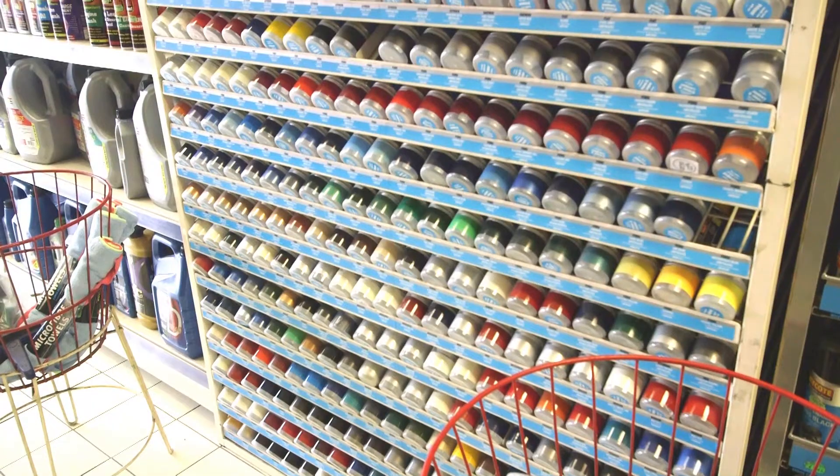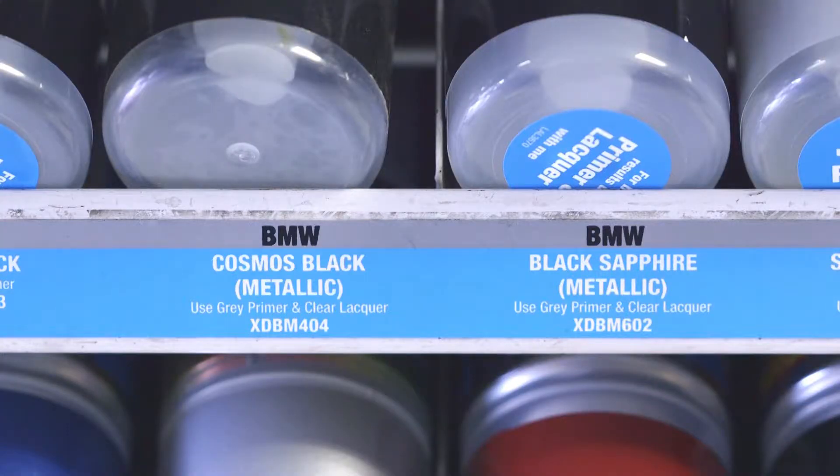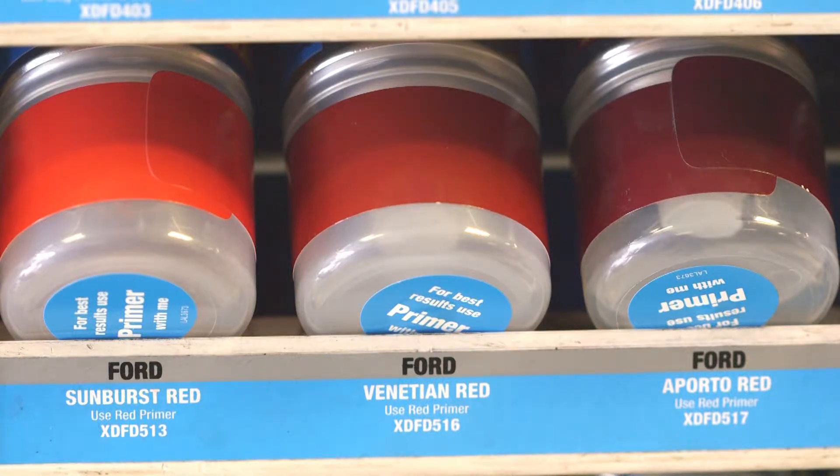From spray paint to brush paint, and in a huge variety of colours and finishes, whatever your paint requirements, Easton Tyres can help.